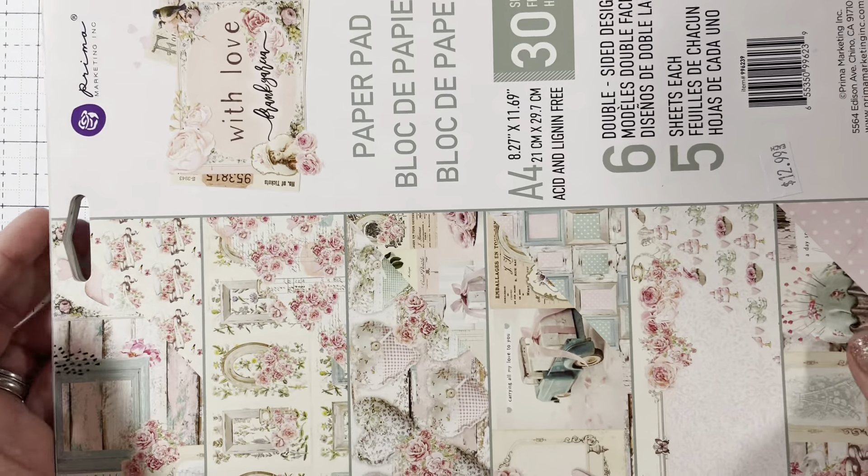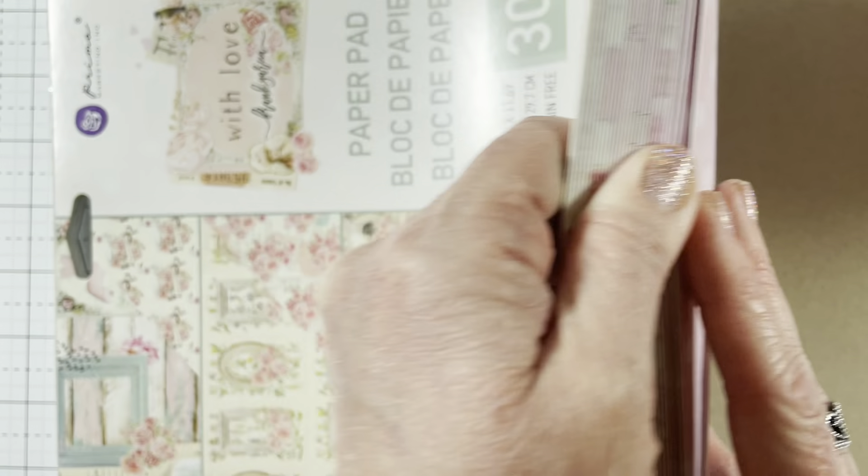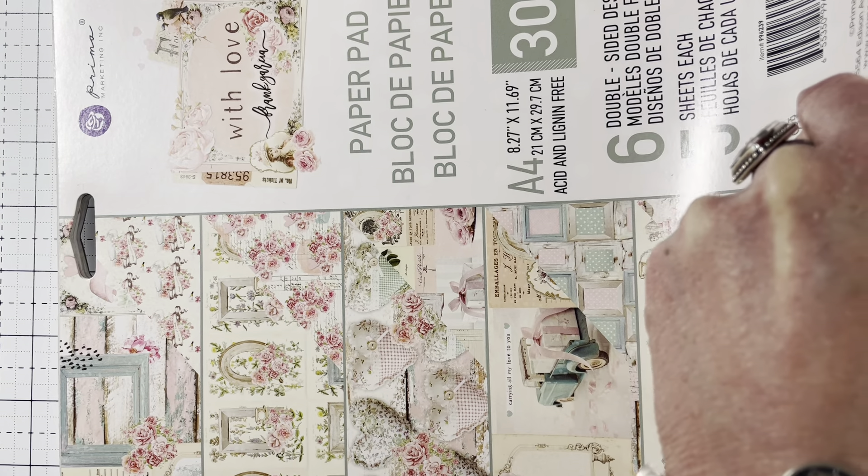And then I did a haul from therubberbuggy.com. The first thing I got was on their clearance — the clearance doesn't show up until you put it in your checkout box. I got the Prima Marketing With Love collection, which matches those puffy stickers. It's regularly $12.99 and I got it for $9.09. On the back is a pink and white polka dot. You get six double-sided designs, five sheets of each.